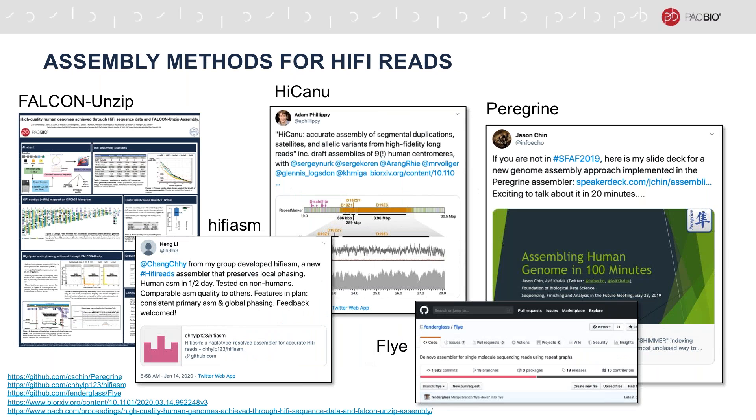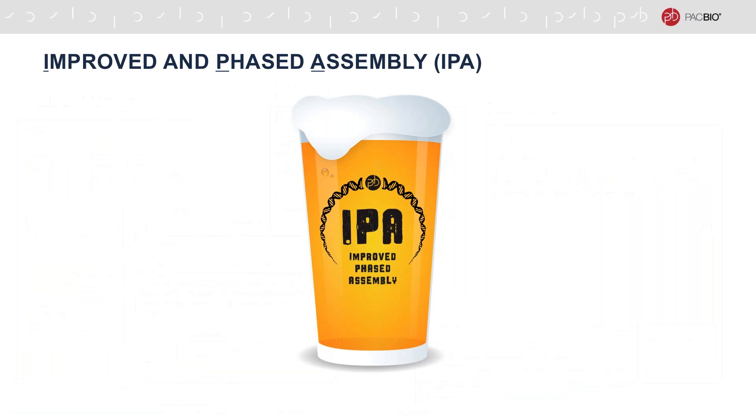In the last months, several assembly tools targeted at HiFi reads have appeared. These tools leverage the power of HiFi reads in different ways to produce highly contiguous and accurate assemblies. In addition to the modified version of Falcon and Falcon Unzip, which can operate on HiFi reads, the list includes Peregrine, HiCanu, HiFiAsm, and Flye. Going one step further, we at PacBio are working very hard to develop a brand new and optimized tool for improved and phased assembly, called IPA.